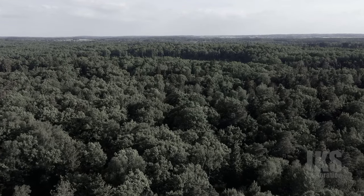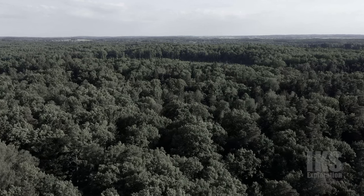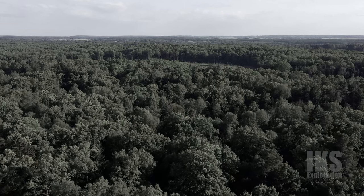Remote, hidden in dense forest, protected by nearby lakes and marshes, the Wolf's Lair in Poland was a secure headquarters for Adolf Hitler in World War II.